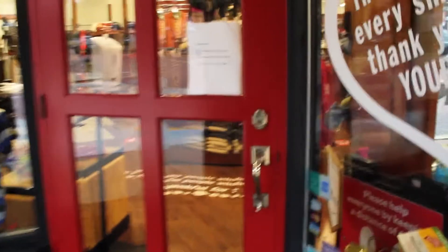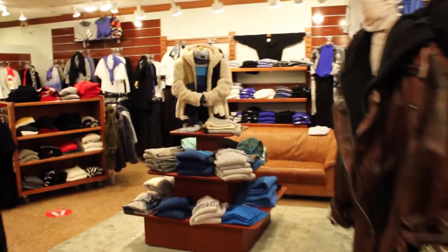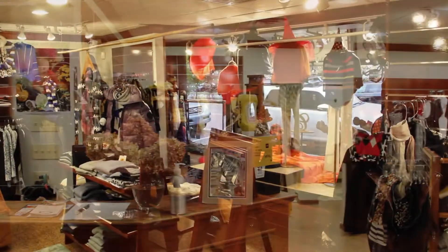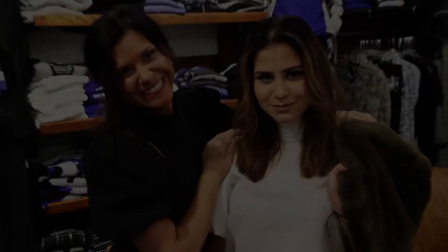Carabella has been the primary vendor for the Central Catholic Fashion Show for the last 15 years, and we want to thank Carol for her continued commitment to Central Catholic and for allowing us today to film here in her beautiful store at 328 Allegheny River Boulevard in Oakmont, Pennsylvania. So let's get the fashion show started with our first mother-daughter duo, Jackie and Olivia.